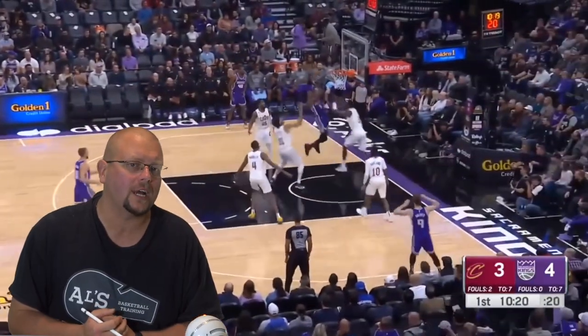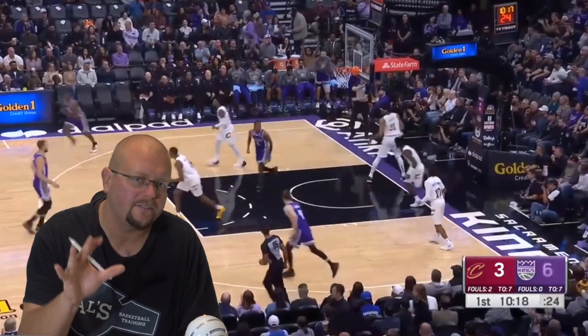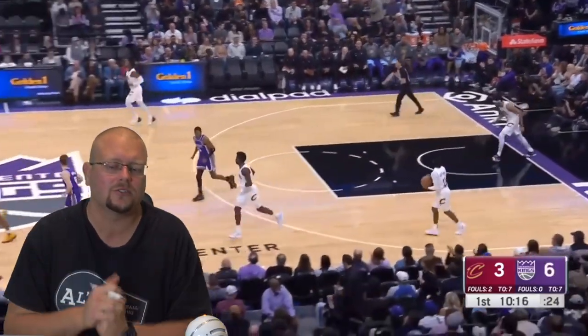If you're a basketball coach, make sure to go check out my complete guide to the five-out basketball offense down in the description below.